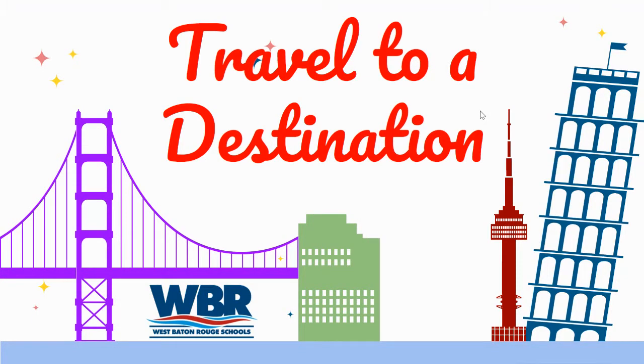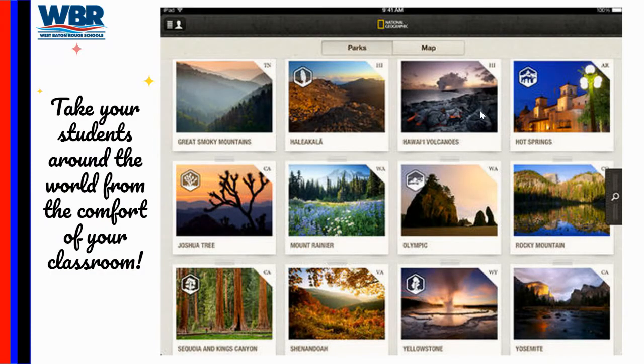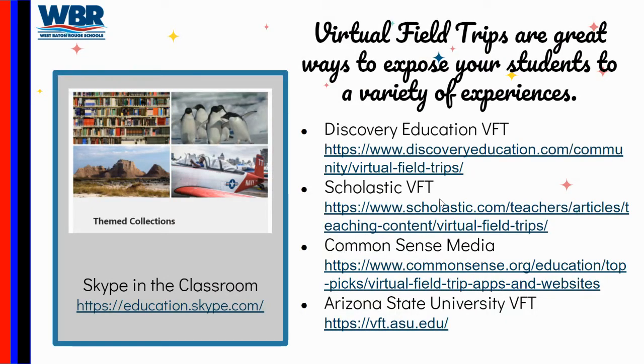One of the first great things you can do is literally travel to any destination. This little screenshot here shows you different things you can show your students and take them around the world while being comfortable. For example, visiting Hawaiian volcanoes, visiting the mountains, or visiting places they're not able to actually visit in the real world — not only due to COVID right now, but also because some students just can't afford it. So they actually get the opportunity to see things outside of their small world.